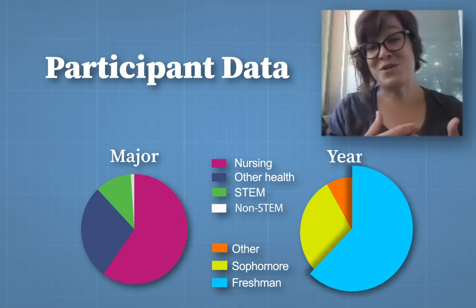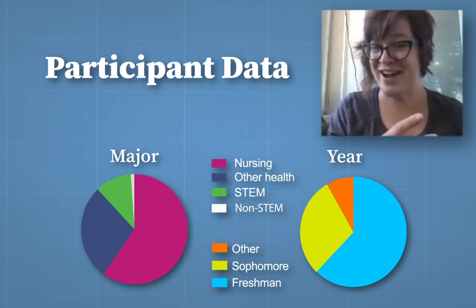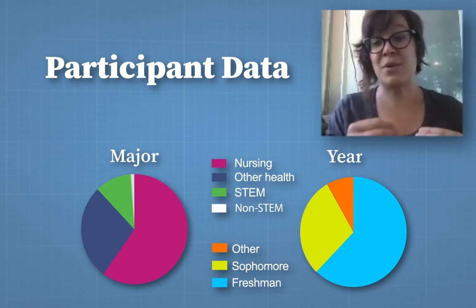The majority of the students were also freshmen, followed by sophomores — very early in their academic career. These are the students that typically need the most help.